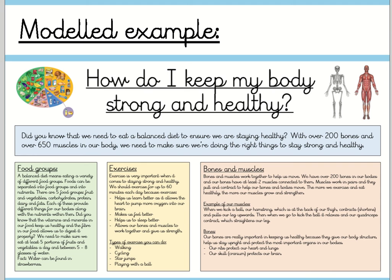We need to make sure we eat at least five portions of fruit and vegetables a day and between five to eight glasses of water. In fact, water can be found in strawberries. Exercise is very important when it comes to staying strong and healthy. We should exercise for up to 60 minutes each day because exercise helps us learn better as it allows the heart to pump more oxygen into our brain, makes us feel better, helps us to sleep better and allows our bones and muscles to work together and give us strength. Types of exercise you can do: walking, cycling, star jumps and playing with a ball.